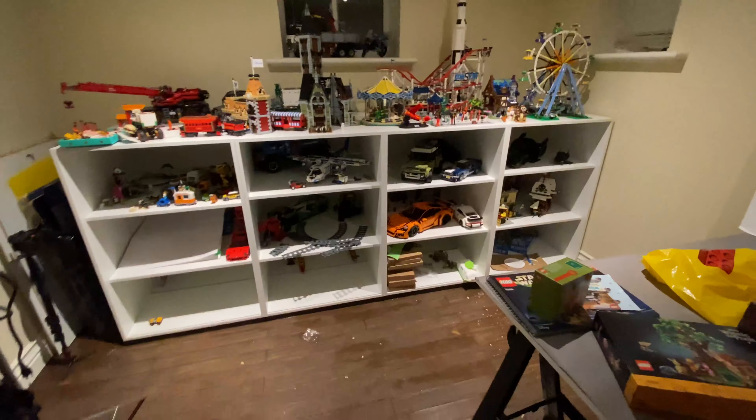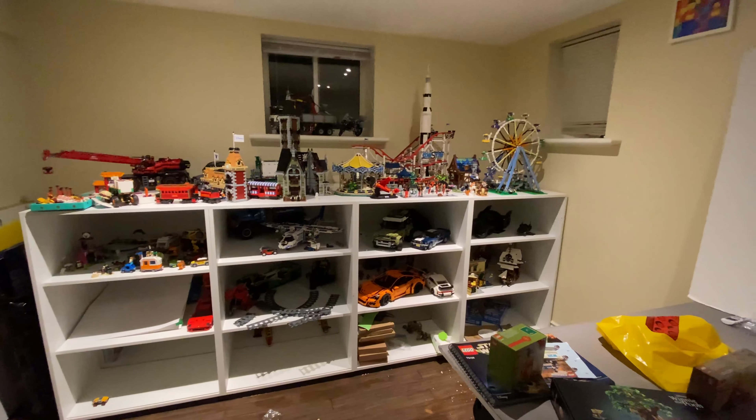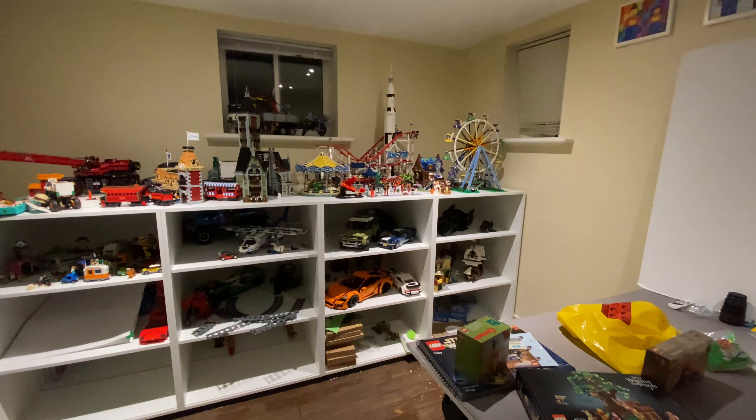Maybe I can set up a rig somewhere so I can keep building and creating more videos, but I suspect this is going to take more of my time. Anyway, I hope you guys see what happens when you don't take care of your basement — floods happen. I'll see you guys soon. Bye!